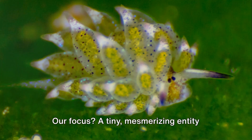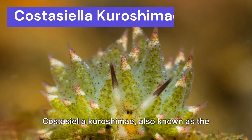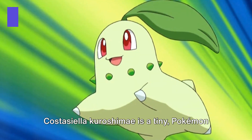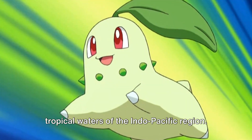Our focus? A tiny, mesmerizing entity that's as intriguing as it is beautiful — Kostasiela Kuroshimai, also known as the Leaf Sheep Sea Slug. Kostasiela Kuroshimai is a tiny, Pokemon-looking creature found in the warm, tropical waters of the Indo-Pacific region.